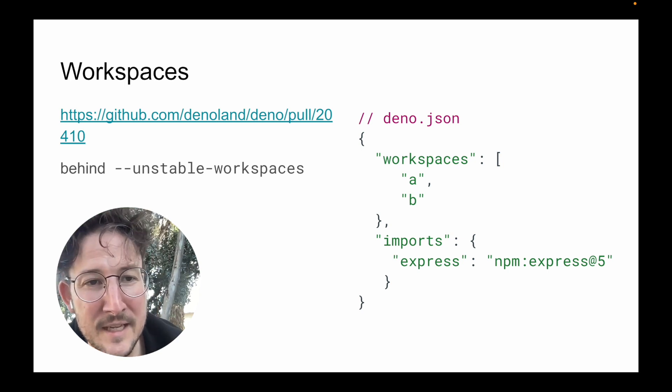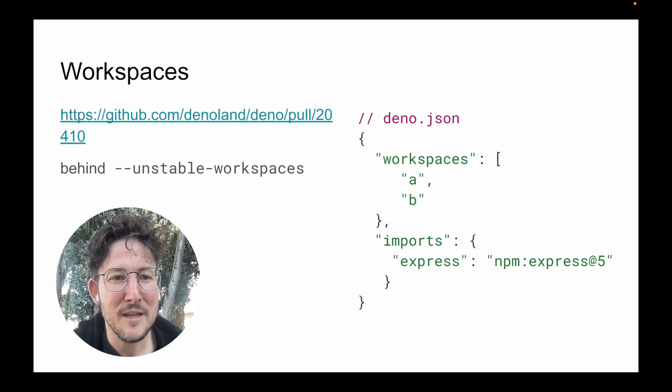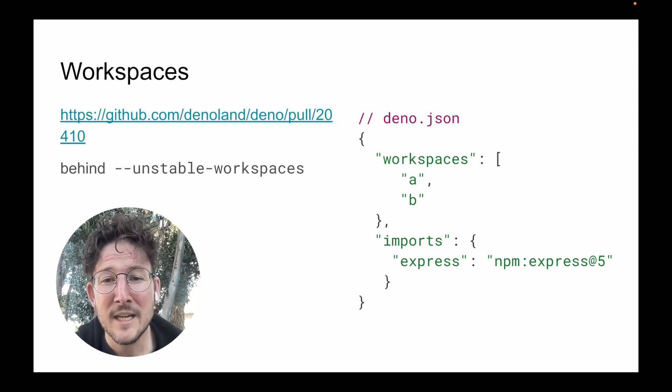This is part of a larger effort to make Dino packages a lot more ergonomic and distributable, and it's going to be behind the unstable workspaces flag. More to come here later, but distributing code is very much on our minds these days, as is working with larger projects.